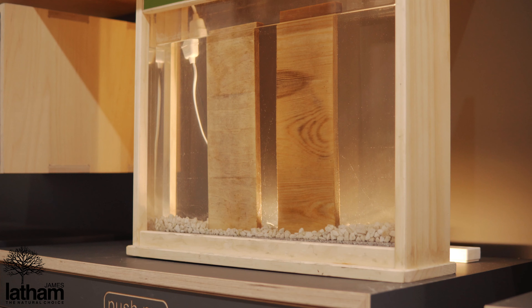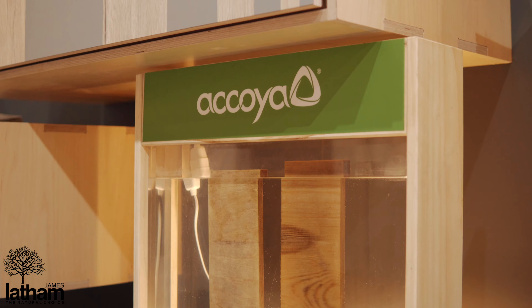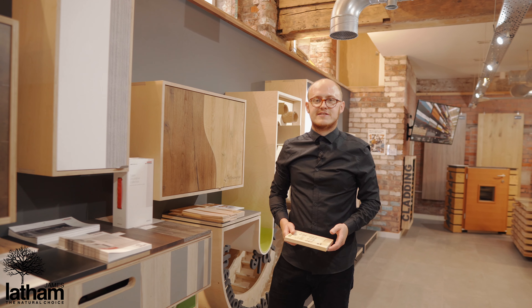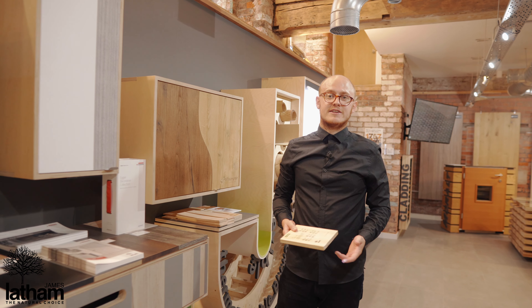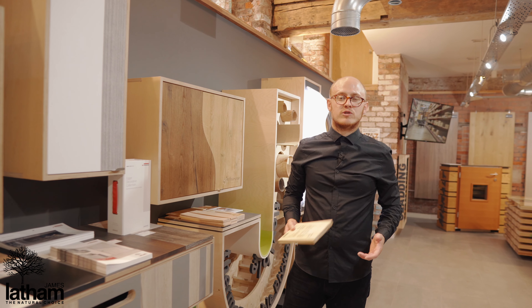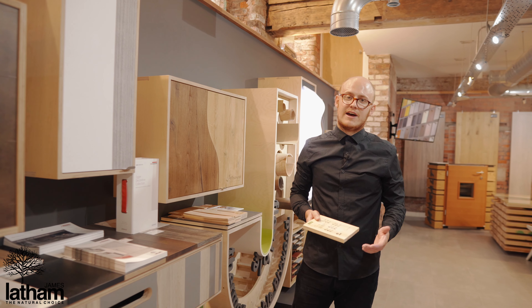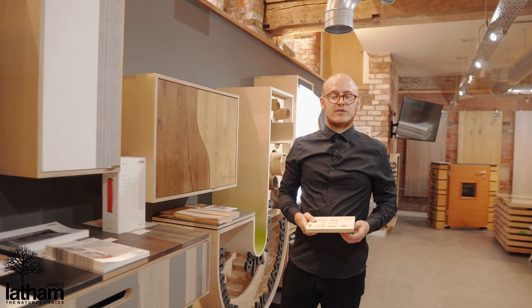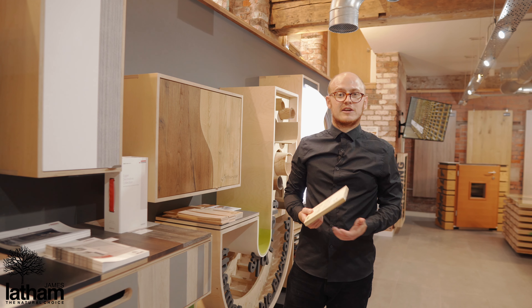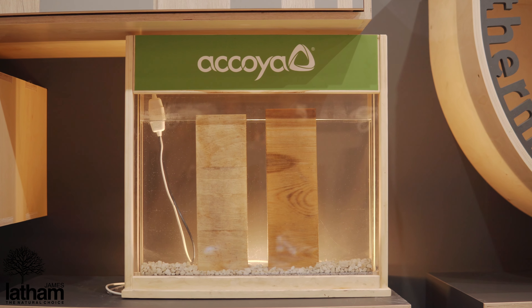The next product I want to talk about is Akoya Timber. Akoya Timber is quite an interesting product. It's a modified timber and it goes through a process called acetylation — basically it's a pickling. What this process does is give the product a 50-year warranty above ground and 25 years below. It also makes it a great product for marina applications as it can be fully submerged within water, as you can see from our display below.